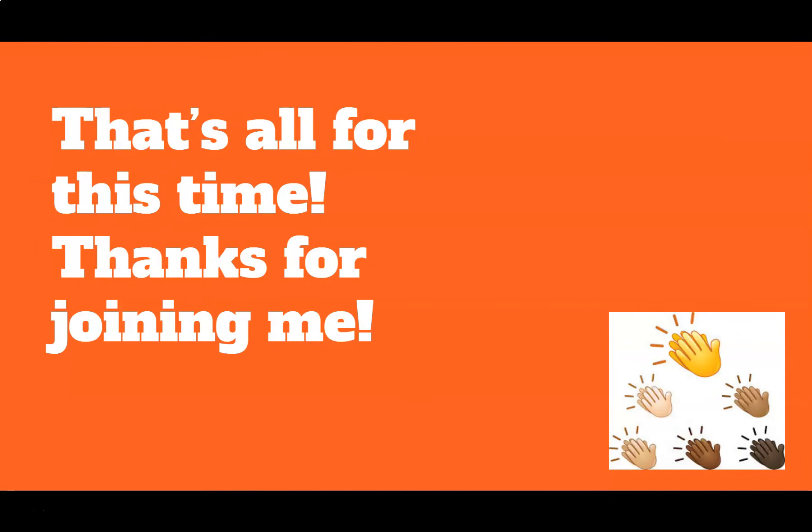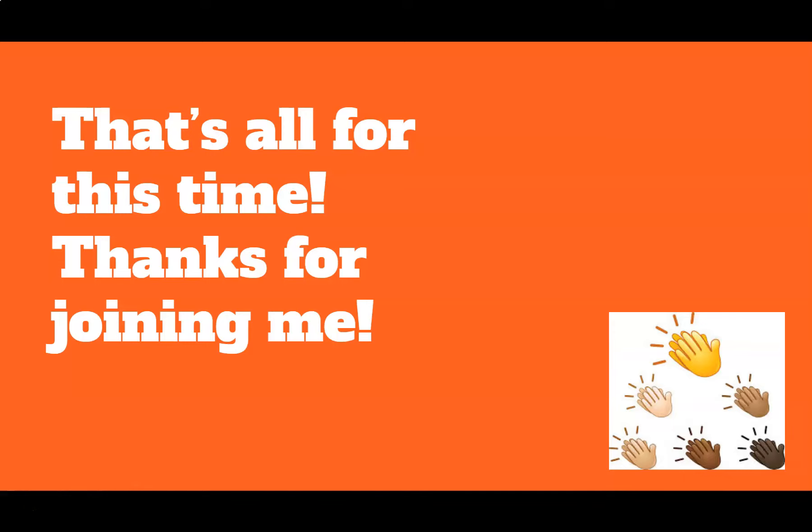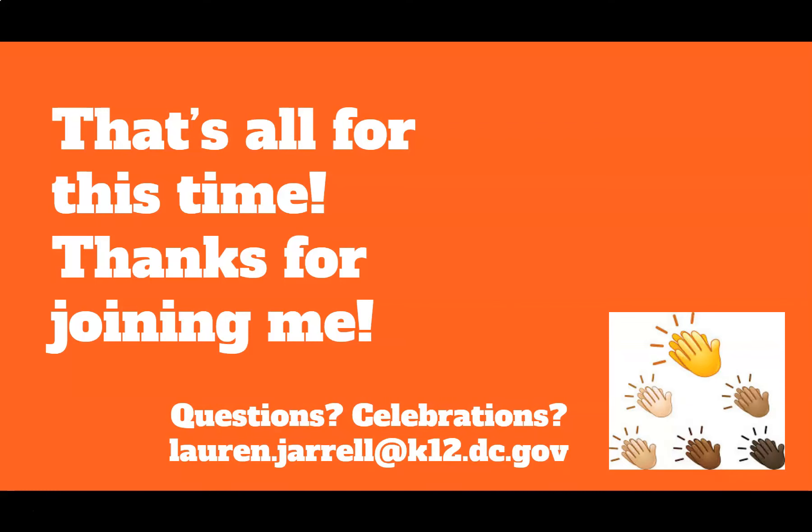That's all for today, kindergarten friends. Thank you for showing up to play with sounds with me. If you have any questions, or if you'd like to share a picture or video of you practicing sounds, or even just want to say hi, feel free to send them to lauren.jarrell@k12.dc.gov. See you next time.